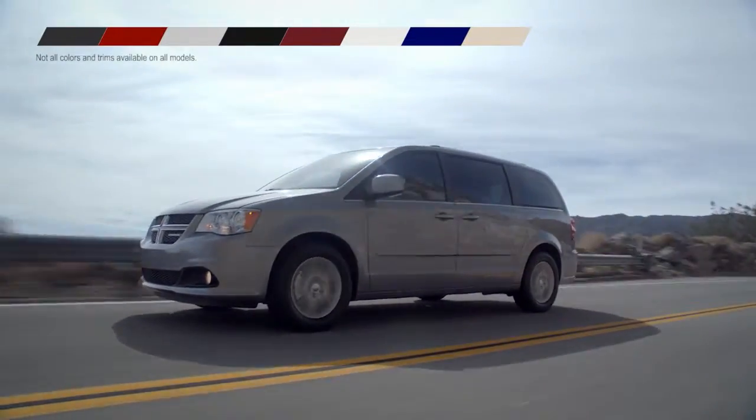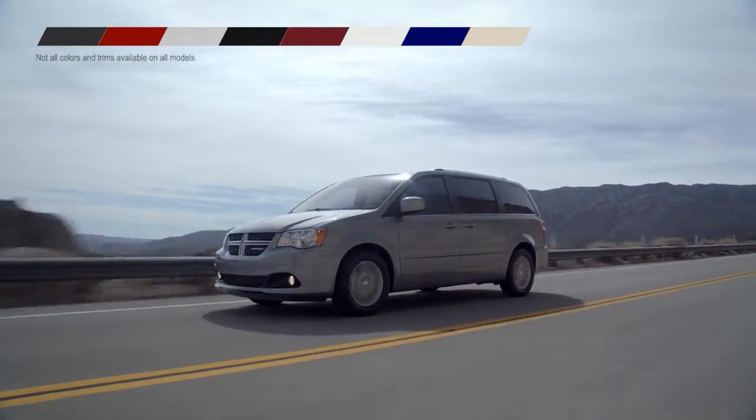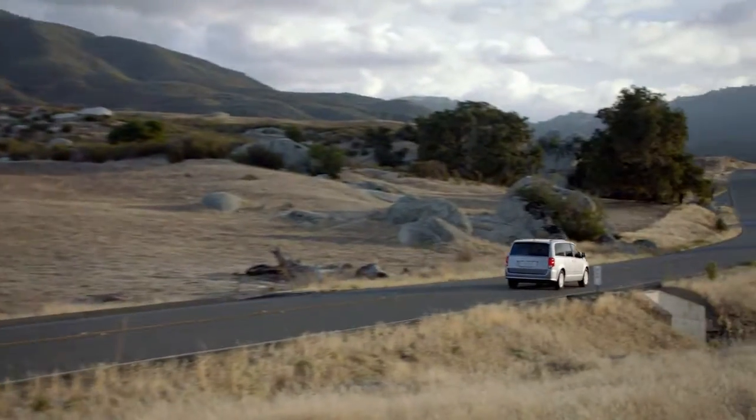A number of attractive exterior colors and interior finishes are available to make your Grand Caravan uniquely yours. Do more every day in your new Dodge Caravan.